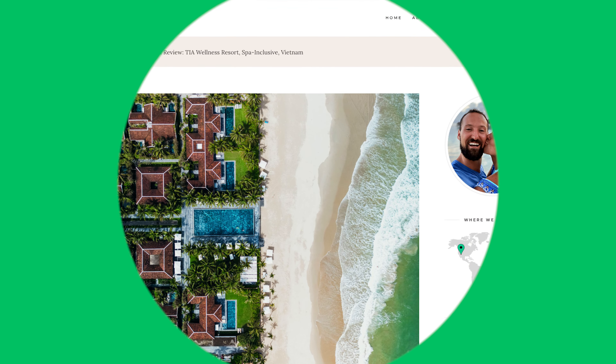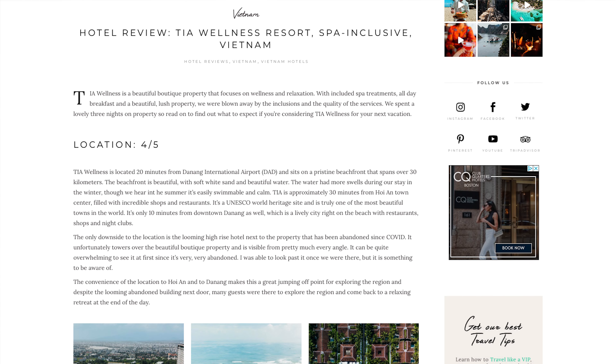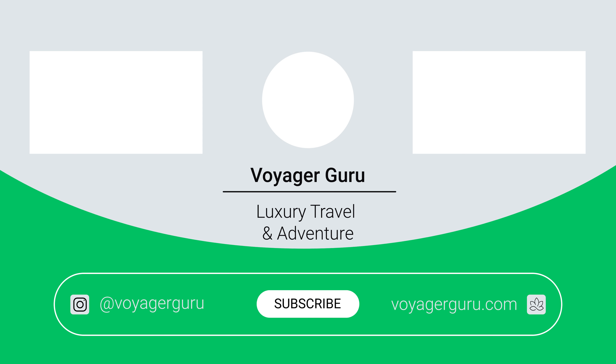If you like this video, be sure to give us a thumbs up, and if you don't already, make sure to hit that subscribe button. We'll be coming out with much more content from Vietnam as well as places around the world. If you follow us on Instagram, you'll have already seen our entire stay at Tia Wellness on our stories and feeds — follow us at Voyager Guru. Be sure to check out our website where we have full written reviews of every hotel we stay at, as well as destination guides with tips on how to book, when to book, seasonality, and more. I'm Maren, and I'm Max, and we're Voyager Guru — see you out there.